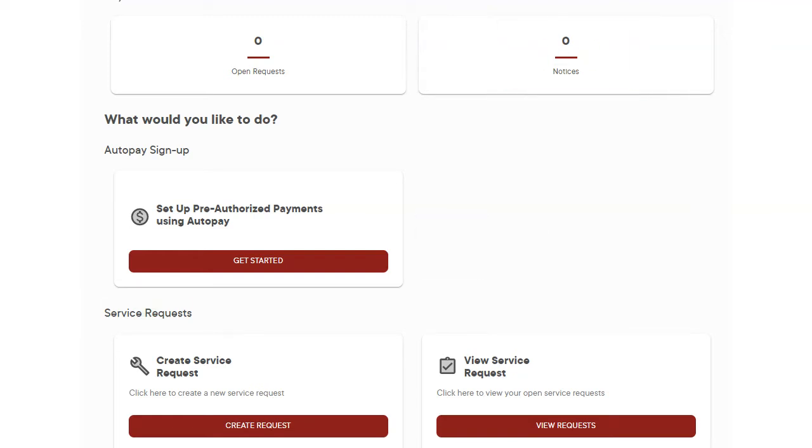If you're already registered for the resident portal, signing up for your automatic pre-authorized rent payments is a simple and secure process. We will help guide you through the process with this video. In the resident portal, click on the Get Started button under Set Up Pre-Authorized Payment.